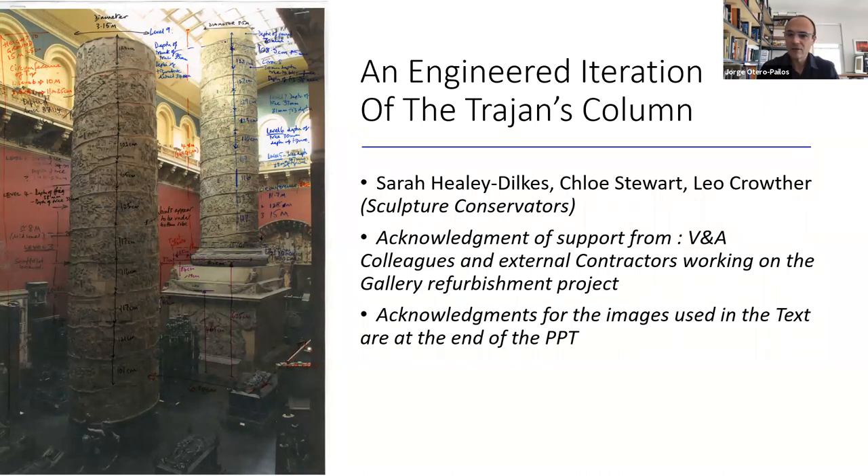Thank you so much for joining us. Please, Sarah, I welcome you with great enthusiasm. I am the official clapper to hand off the podium, since everyone is silenced by Zoom, unfortunately. But I know that everybody is joining me and welcoming you with great enthusiasm. So, over to you, Sarah.